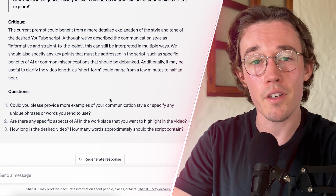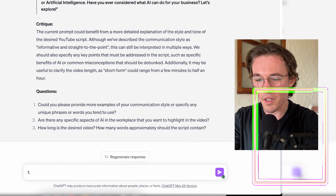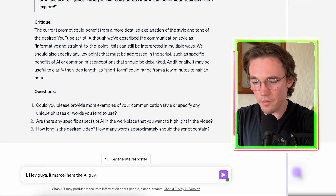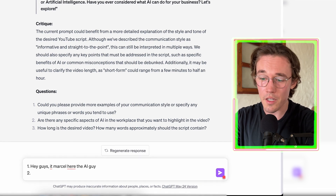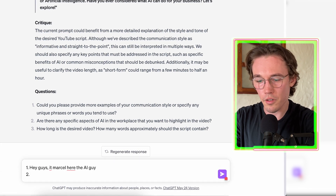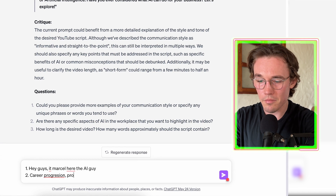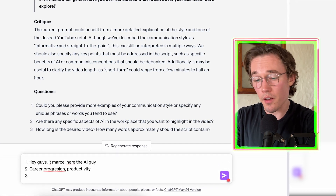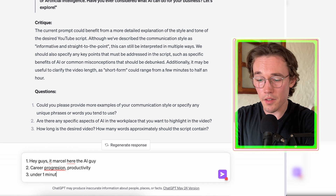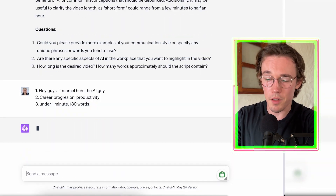ChatGPT asks if we have any examples of our communication style. I'm going to say: 'Hey guys, it's Marcel here, the AI guy.' The next question is whether there are specific aspects of AI in the workplace we want to highlight — let's say career progression. The third question is how long the desired video should be, approximately how many words. I would say under one minute, maybe 180 words.